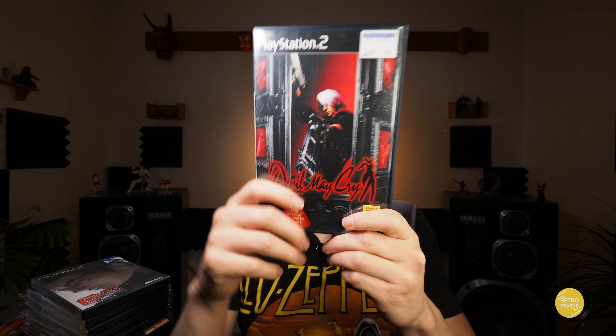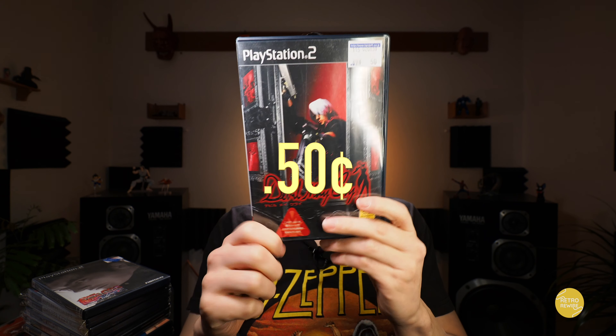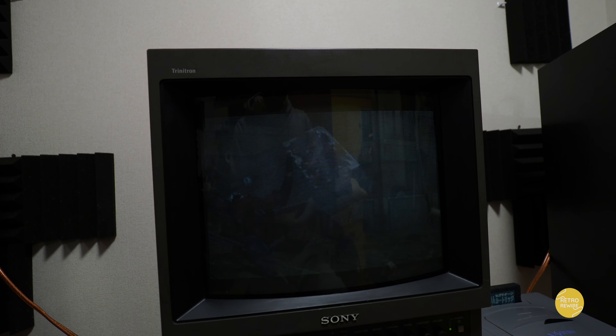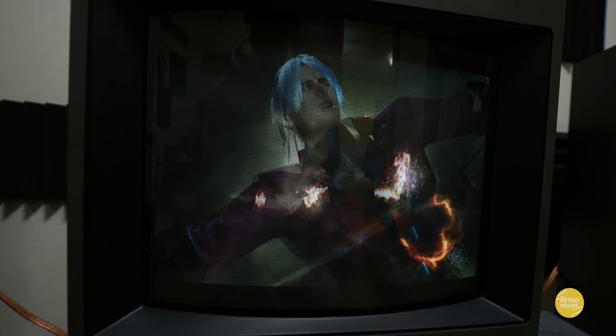Here's another classic — we have Devil May Cry. Paid 50 cents for this one. Definitely a cool game. Now this one is also available on all major platforms — Switch, Xbox One, 360, PS3, PS4, Steam — as part of the Devil May Cry HD Collection. But at 50 cents, you can't go wrong playing it in the original flavor.